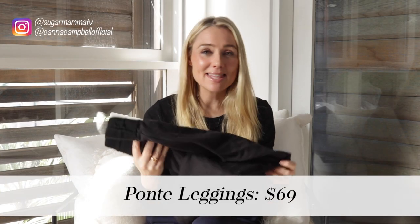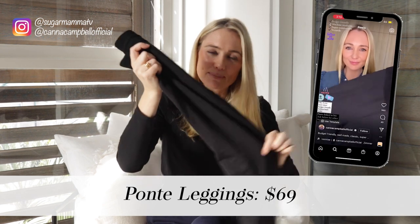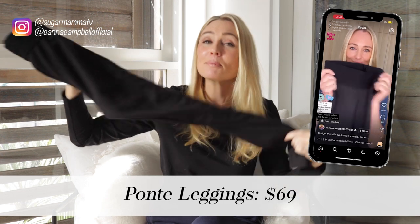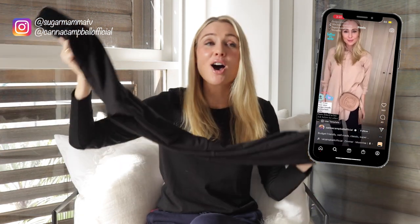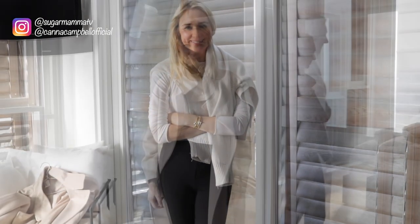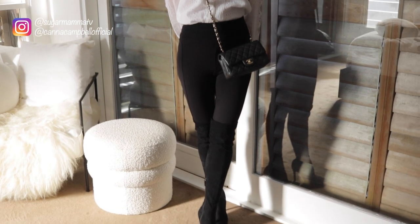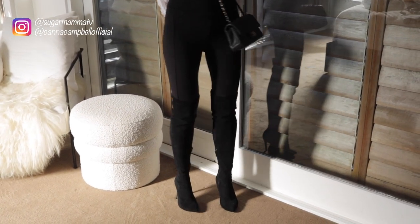Number nine is my thick black ponte leggings at $69 — very financially friendly. I posted a reel about these and so many people purchased them and messaged me saying how happy they were. They are incredibly versatile: wear them with a chunky cardigan or jumper, style them with sneakers for a sporty look, or glam them up with boots and that beautiful lace top. Really comfortable, well-made, and give a polished, high-end look for a fraction of the cost.